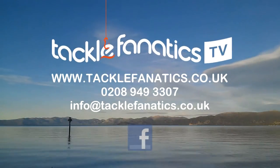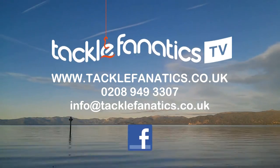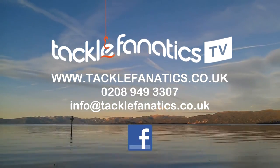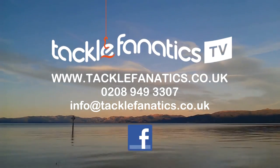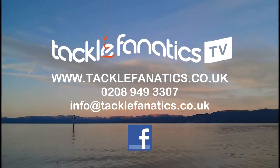You've been tuned in to Tackle Fanatics TV. Tackle Fanatics are a full Shimano stockist and offer a massive range of products at the best prices around. We're also a coarse and match specialist and offer a massive selection of poles, rods, reels, seat boxes and accessories to suit all budgets and needs. We also offer finance to make your tackle purchase more affordable. To view our range log on to www.tacklefanatics.co.uk. Tight lines from everybody at TFTV.